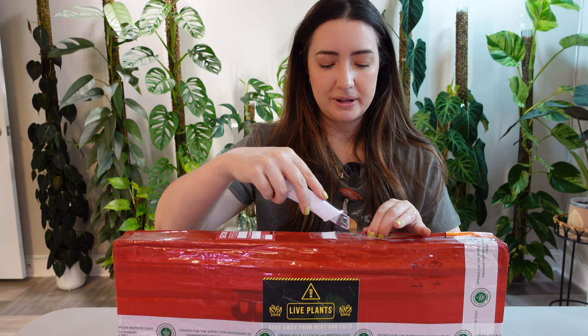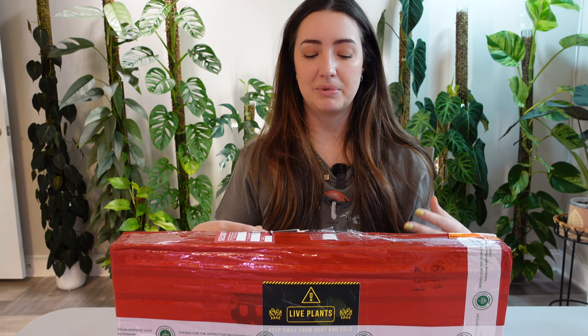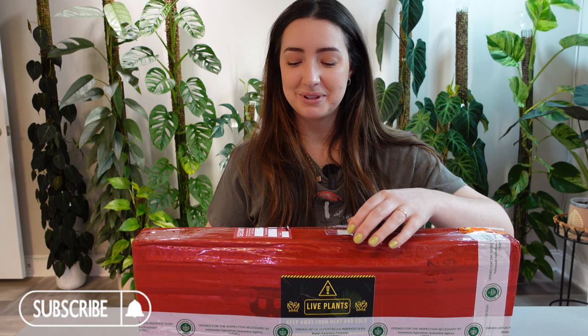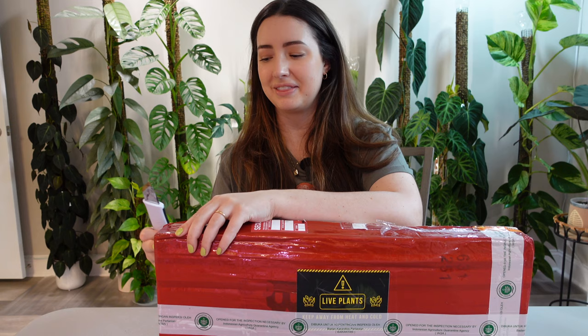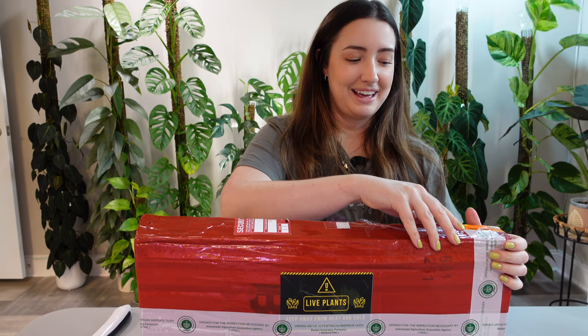I'm going to go ahead and dig in and show you guys the plants. I am going to do a follow-up video on these plants — if you're curious about how to rehab imports, I do have an import playlist where I'll include this and subsequent videos. Make sure you follow me so you're notified on updates. I think the whole rehabbing process is probably one of my favorite things. I loved seeing the plants growing roots and new leaves — I really enjoyed that entire process.